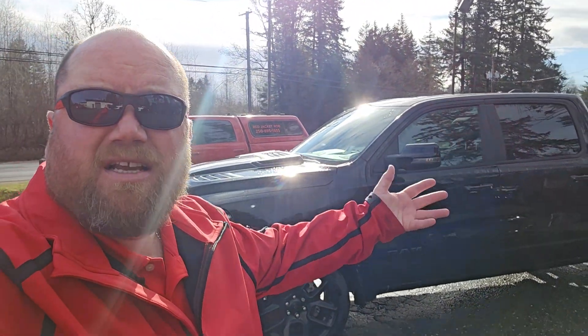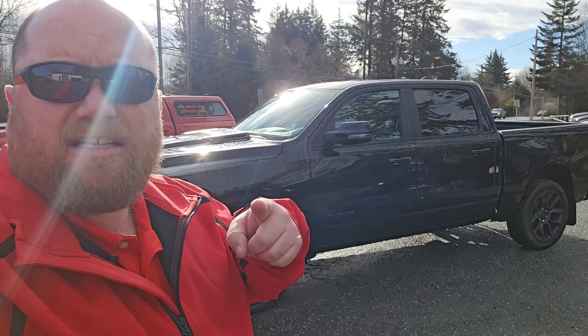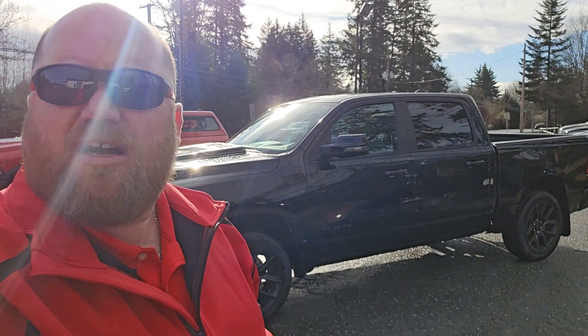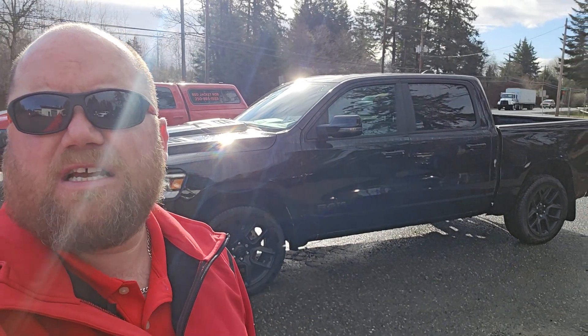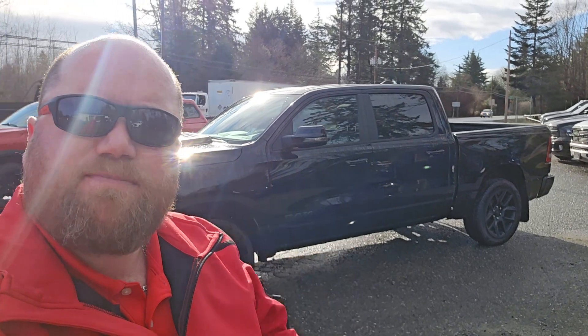Well Shawn, I think we found the perfect truck. This is it — I'll send you some details on it a little bit more. Take a look at the video obviously, which you have right now, and I'll be in touch with you. You can also shoot me a text or call me on my cell if I'm missing something, or we need one more item, or maybe there's too many options. Give me a shout on my cell at 250-895-1555. It's Red Jacket Rob, Comox Valley Dodge. Thank you.